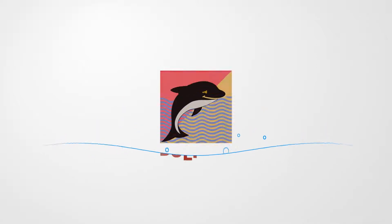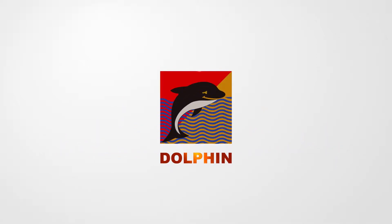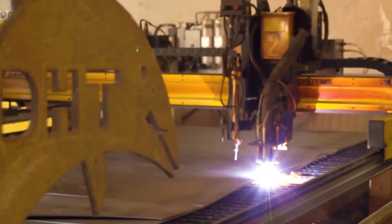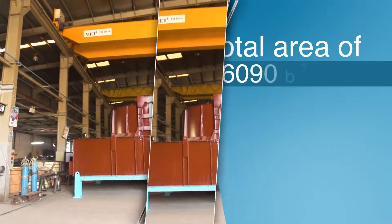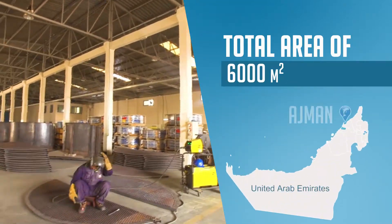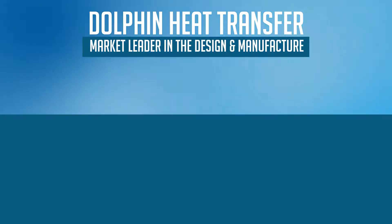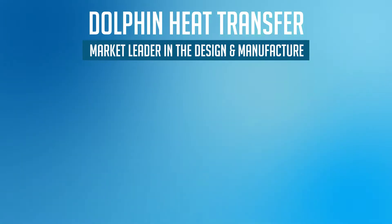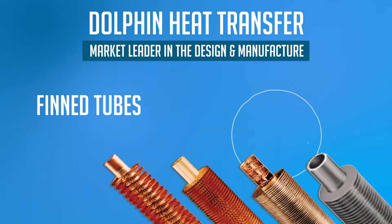Dolphin Heat Transfer has been established for over 32 years in the UAE. Dolphin has a state-of-the-art manufacturing facility with a total area of 6,000 square meters at New Industrial Area, Ajman. Dolphin Heat Transfer is a market leader in the design and manufacturing of shell and tube heat exchangers, air-cooled heat exchangers, pressure vessels, and fend tubes.